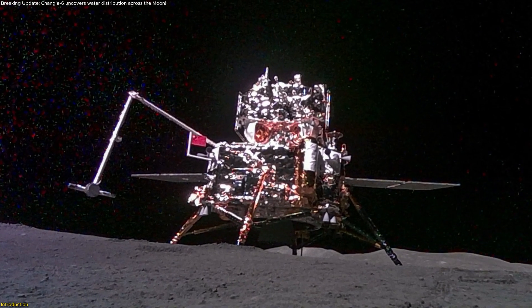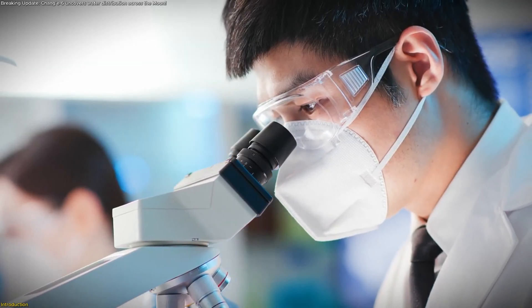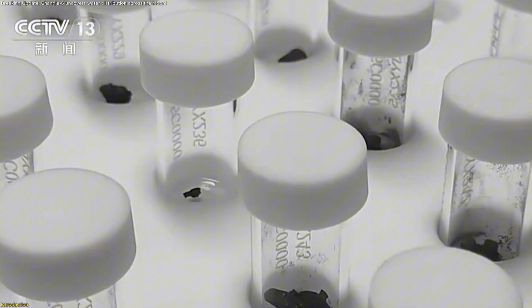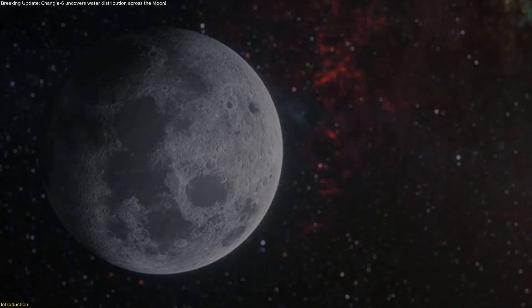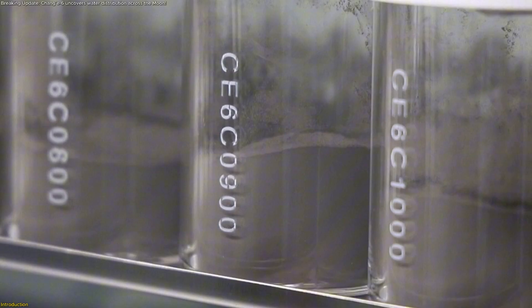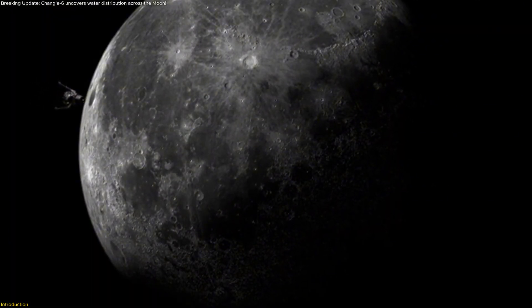Chang'e-6 mapped lunar water behavior on the moon's far side. New in-situ readings show differences between sun-worked surface grains and freshly exposed subsurface finds, plus a daily swing bottoming at local noon. This video explains how the lander's plume created an experiment, the key numbers, and how upcoming missions can tap fine near-surface regolith with lighter hardware and smarter timing.